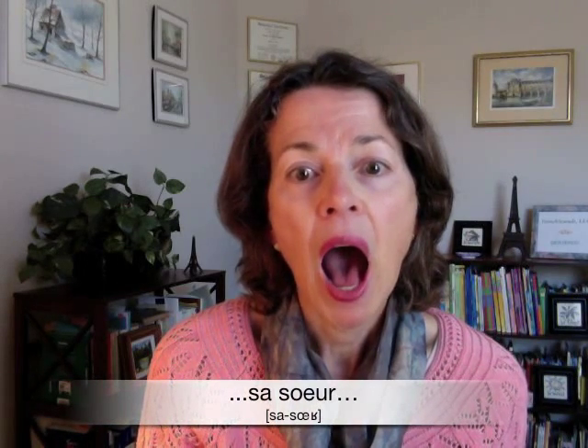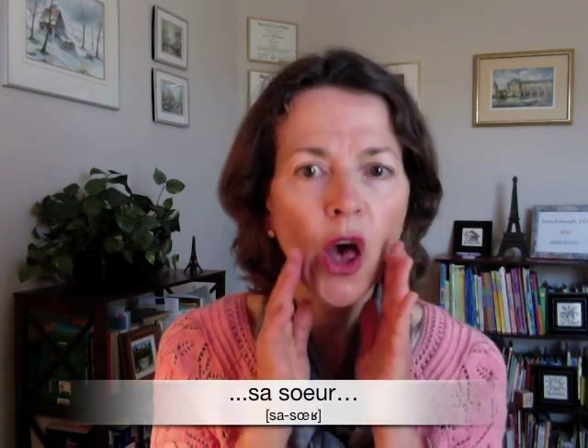For CHERCHER, you have the two front E-type sounds. The E being a little more open than the E. Cherché — for both, the tongue is in the front part of the mouth. SA, opening your mouth wide again. SHE — you have that closer E sound. And SA. Sœur — wide open. Sœur.